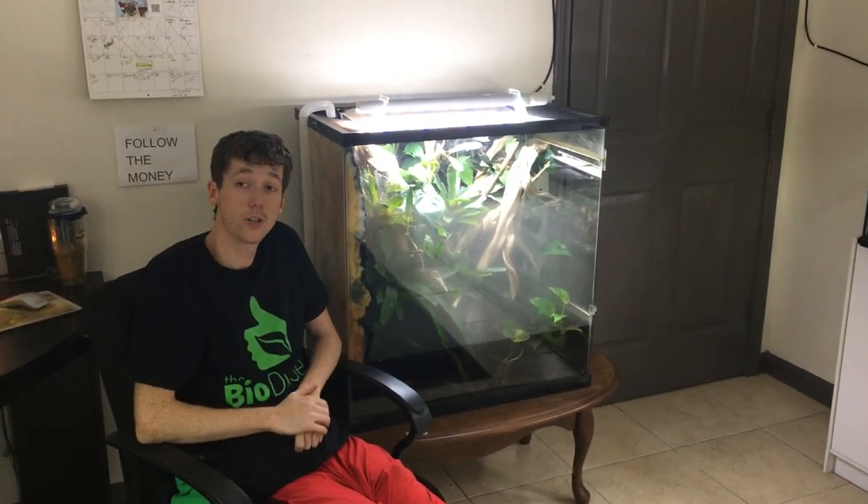Hey guys, how's it going? It's me, Josh Alter, owner of TheBioDude. You can visit my website, TheBioDude.com. Check me out on Facebook, Instagram, and of course, subscribe to my channel.